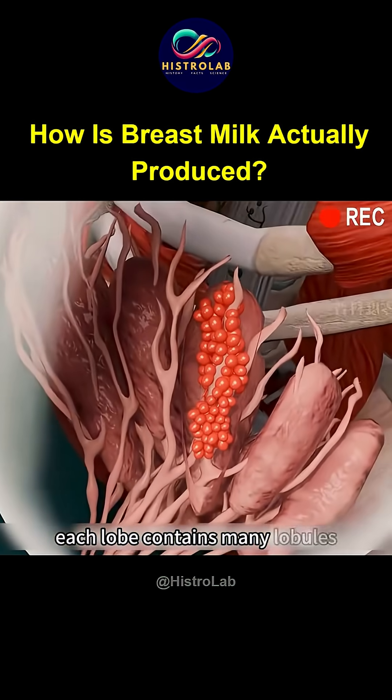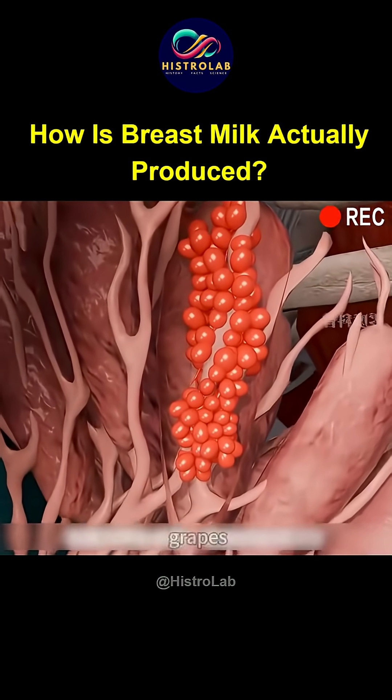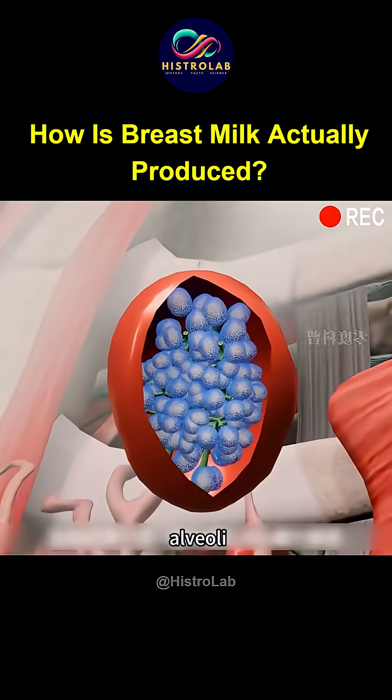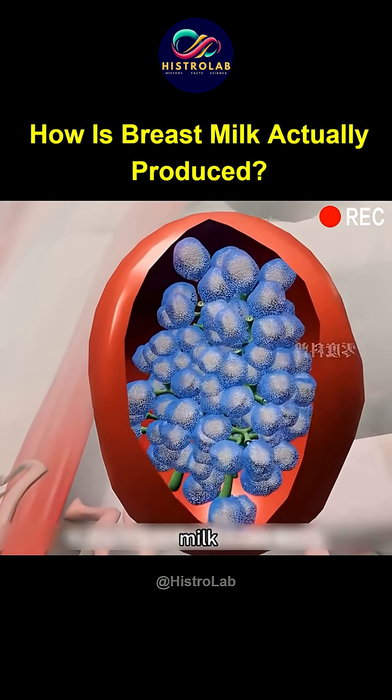Each lobe contains many lobules structured like clusters of ripe grapes. Each lobule is made up of 10 to 100 alveoli, whose primary task is to secrete milk.